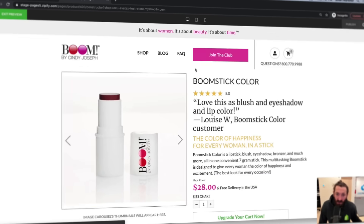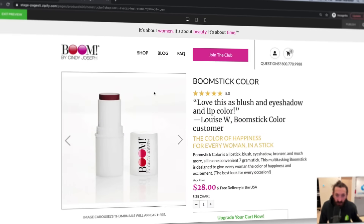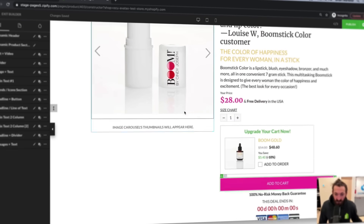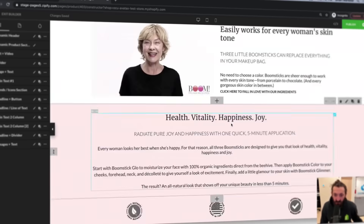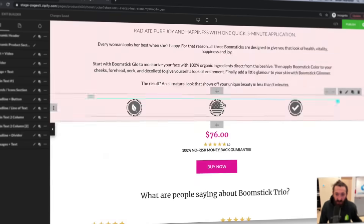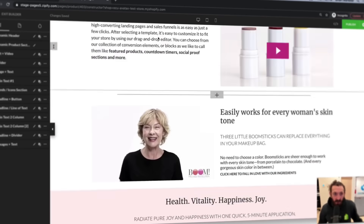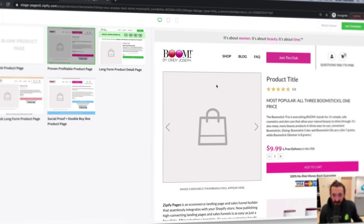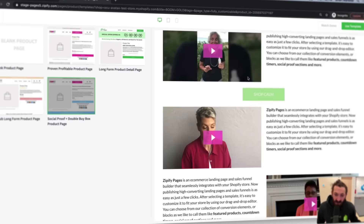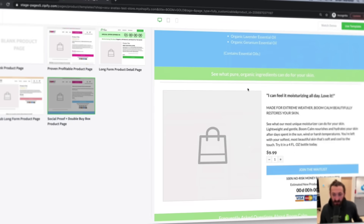And then you have a super optimized buy box here for your product detail pages on Shopify. And then of course we've got our long-form left-right stacked conversion support content, a second call to action that we would anchor to the dynamic product block up at the top — so when they clicked it, it would take them back up. And then some 'you might also like' products. So you can choose our proven profitable product page template. These are our best converting product offer pages, and they're built into Shopify for you.